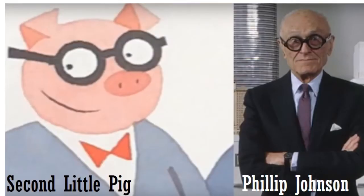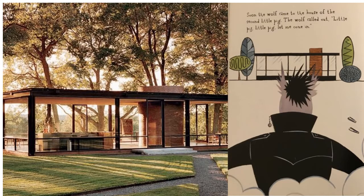And then we have the second little pig, who is based on an architect named Philip Johnson. They look a lot alike. And here is the house that he designed — it's the Glass House. You see the illustration on the right, and there it is, a picture of the actual Glass House. Pretty cool. I don't know if I'd like to live in a glass house — would you?